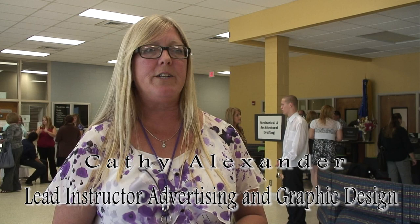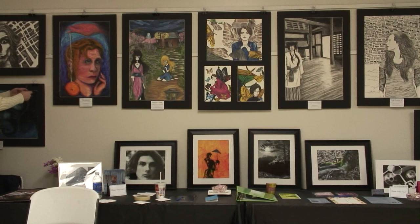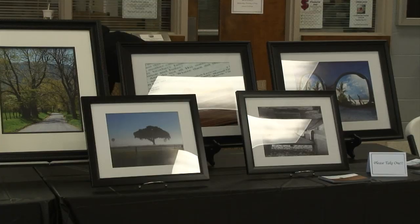What's happening today is a portfolio show, which showcases the work that the students have done while they've been enrolled in classes at Isothermal. Most of these students are seeking a degree in advertising and graphic design, and in order to prepare to enter the workforce, they put together a portfolio which demonstrates the skills that they've developed while they've been here. The show itself is just a culmination of everything they've done.